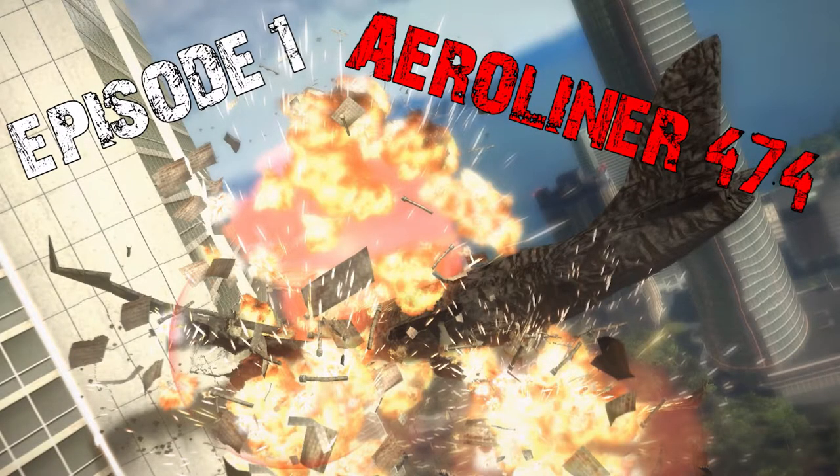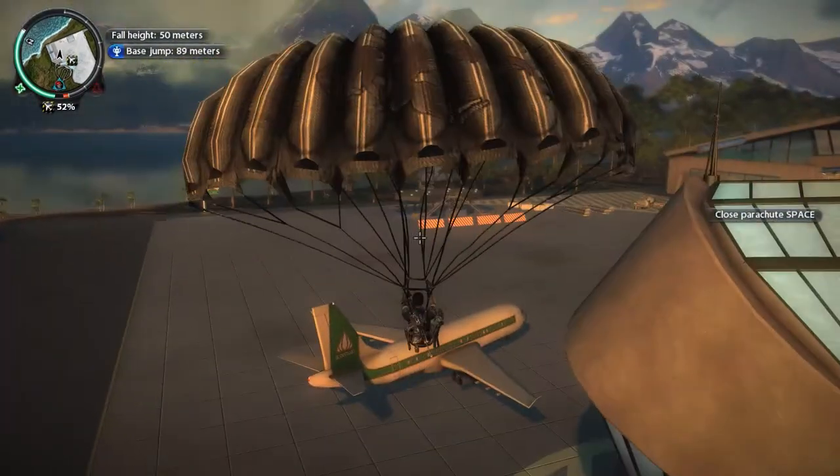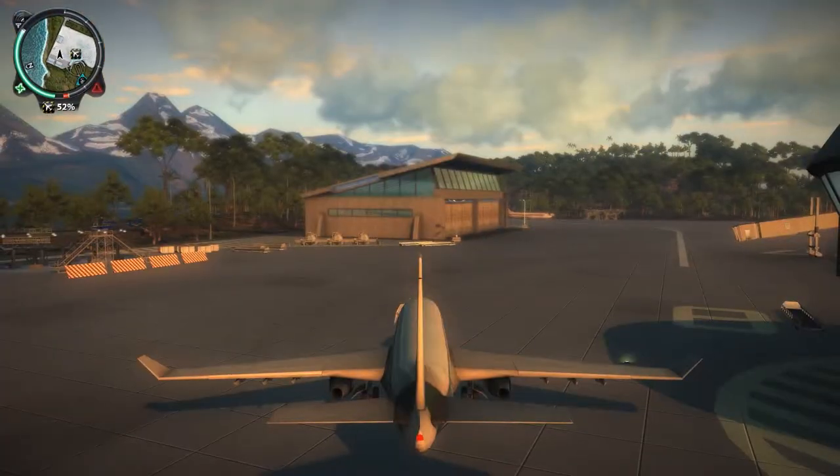Episode 1: Aeroliner 474. Hey, what's up guys, Trex here. In this episode of Will It Barrel Roll, we'll be testing the Aeroliner 474.